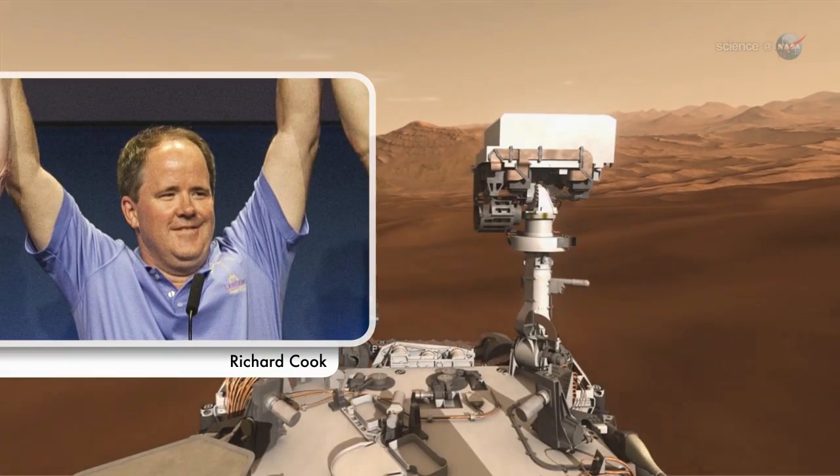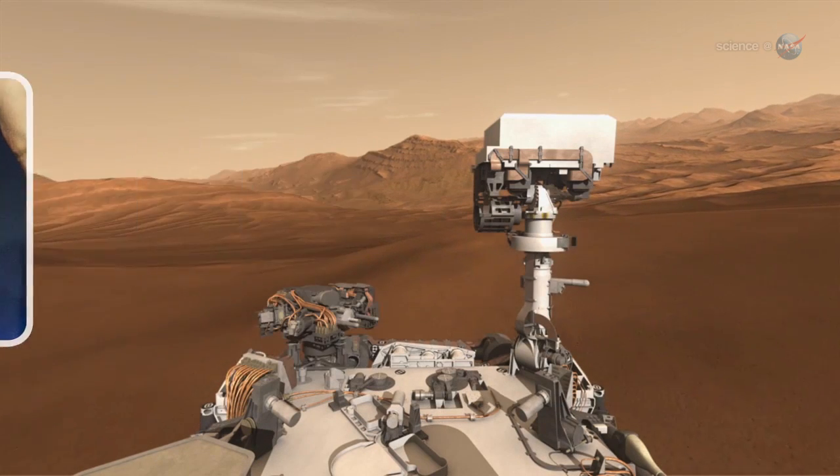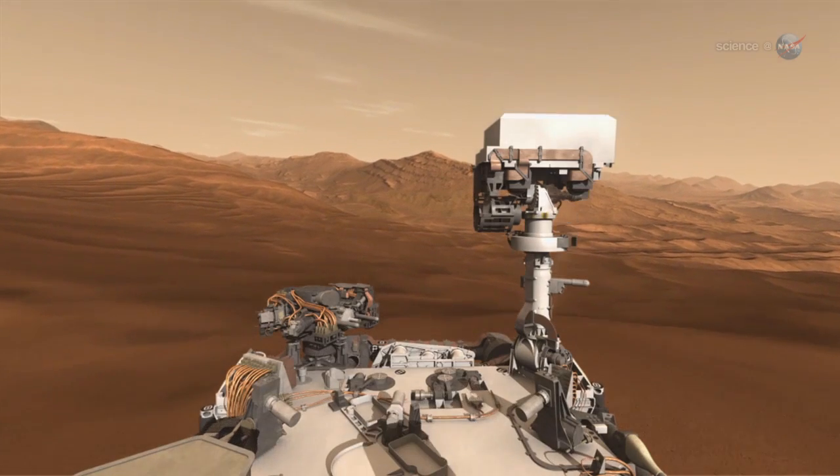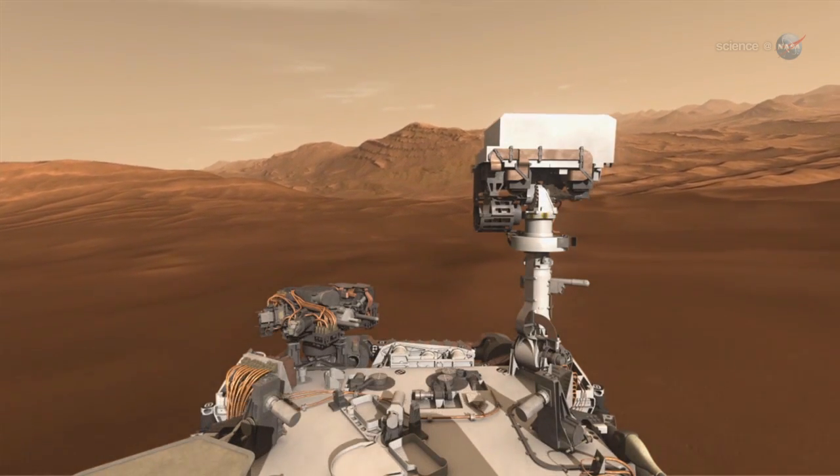Deputy Program Manager Richard Cook describes the temptation to stop along the way. It'll be like taking a family vacation, but instead of the family, you have 400 scientists who want to stop and look at every site.